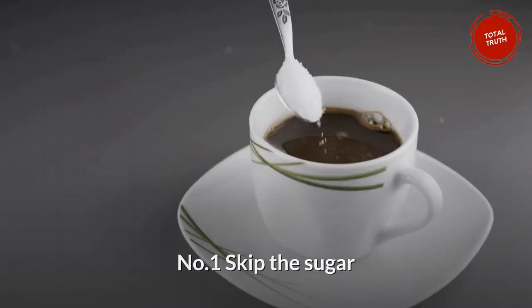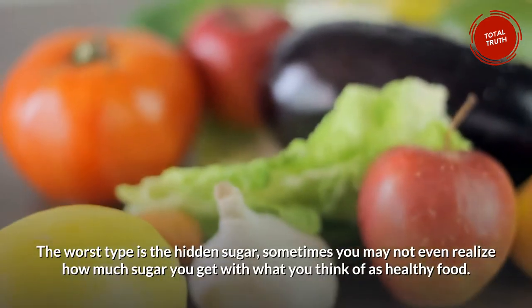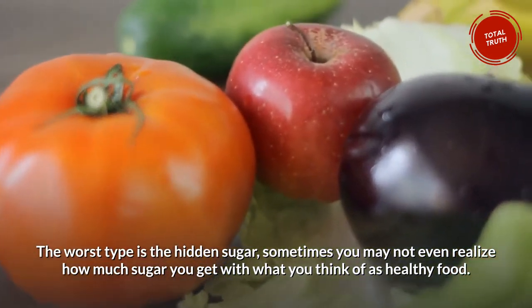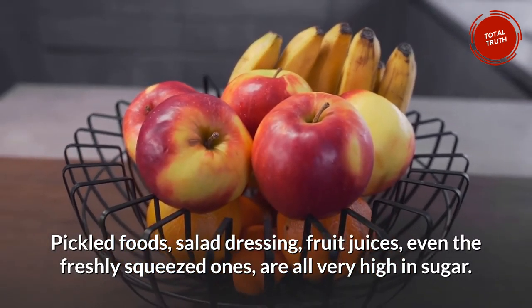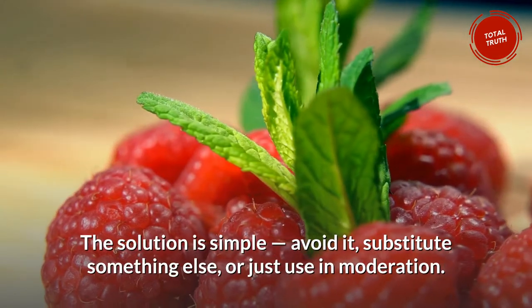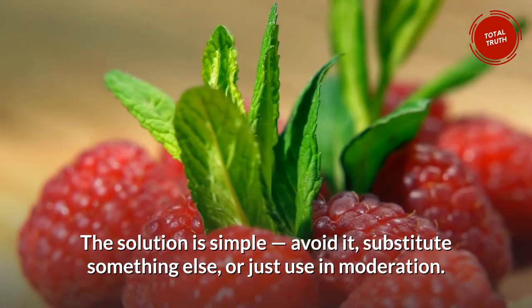Number 1: Skip the Sugar. Sugar is your biggest enemy. The worst type is the hidden sugar — sometimes you may not even realize how much sugar you get with what you think of as healthy food. Pickled foods, salad dressing, fruit juices, even the freshly squeezed ones, are all very high in sugar. The solution is simple: avoid it, substitute something else, or just use in moderation.